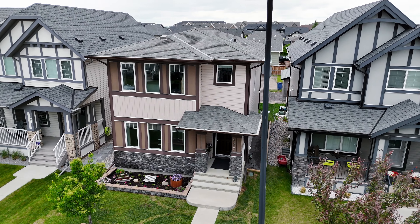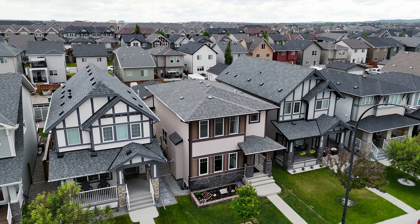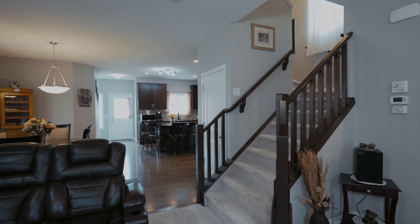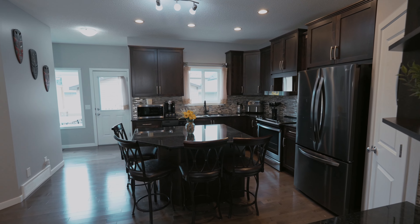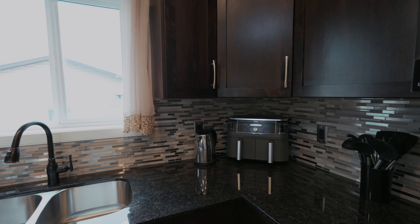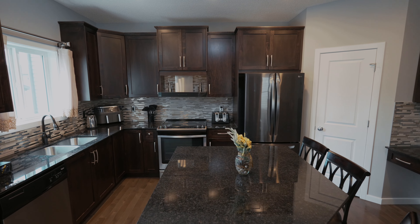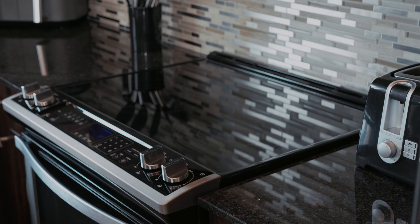This beautifully upgraded residence combines comfort and functionality, making it perfect for everyday living. The heart of the home is the exceptionally large kitchen, designed with maple cabinets and crown molding, granite countertops, ample storage, and upgraded appliances, offering plenty of space for cooking and entertaining.